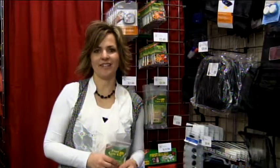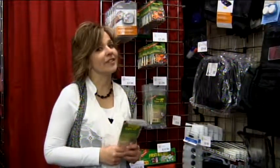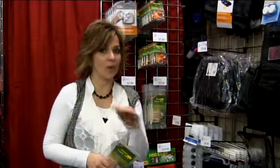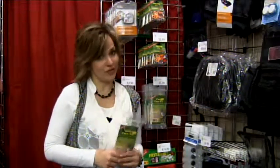Hi, I'm Becky with ILC Travel Outfitters. All right you missionaries, you're gonna be walking a lot, whether you are on a bike or in a car or wherever, you're gonna be using those feet a lot.